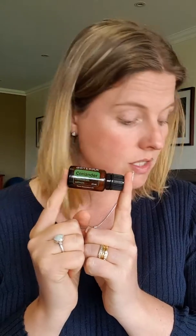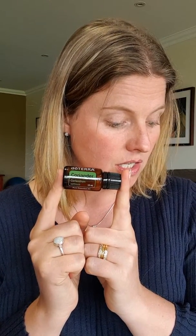Coriander blends well with bergamot, clary sage, cypress, ginger, and sandalwood — those types of spicy aromas.